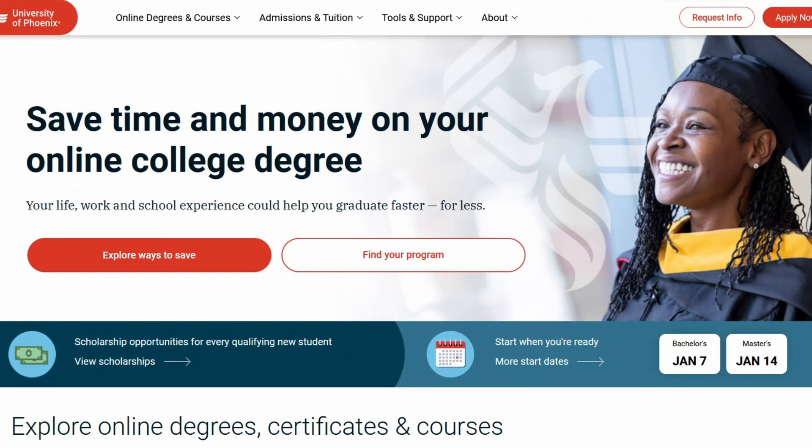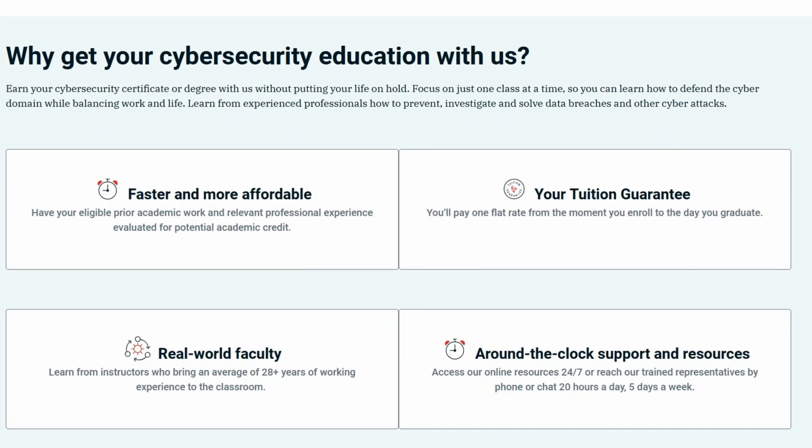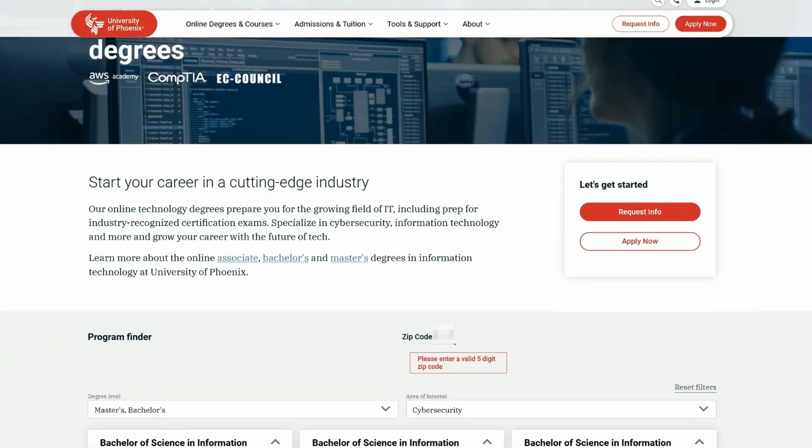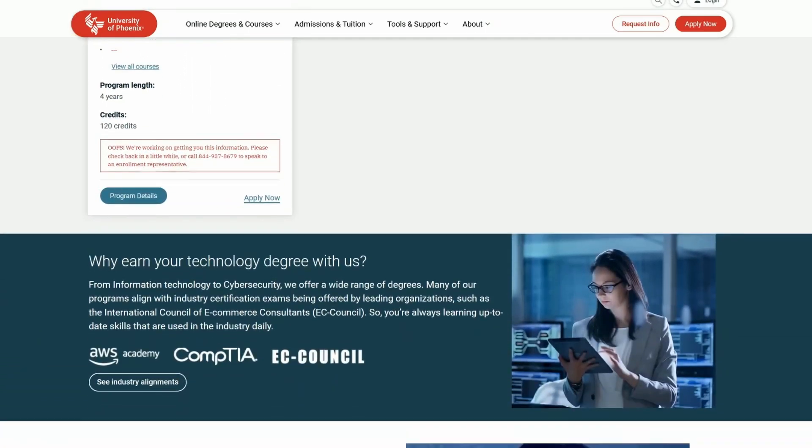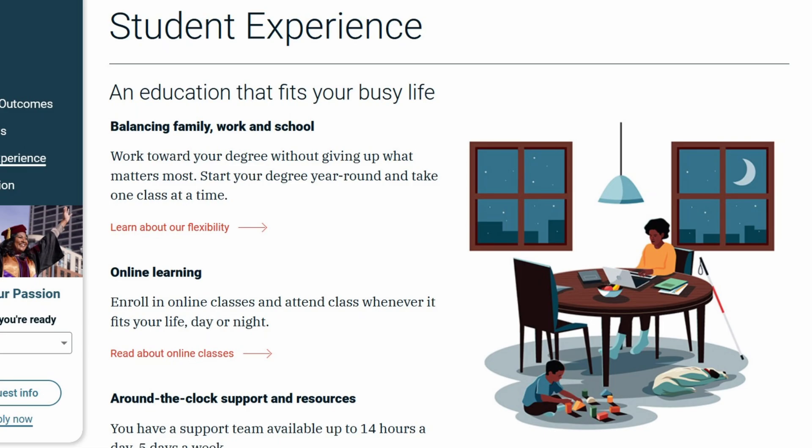This portion of the video is sponsored by University of Phoenix. So you're looking to prepare for a career in cybersecurity but not sure where to start and need something that fits into your busy life? A great option is to get your cybersecurity education online through University of Phoenix. They have flexible, career-focused programs designed for working professionals with a technical cybersecurity curriculum that teaches you skills that employers are looking for. This includes their Bachelor of Science in Cybersecurity, Master of Science in Cybersecurity, and even Advanced Cybersecurity Certificate and Associate's Degree options. You can focus on just one five to six week course at a time while balancing work and life.